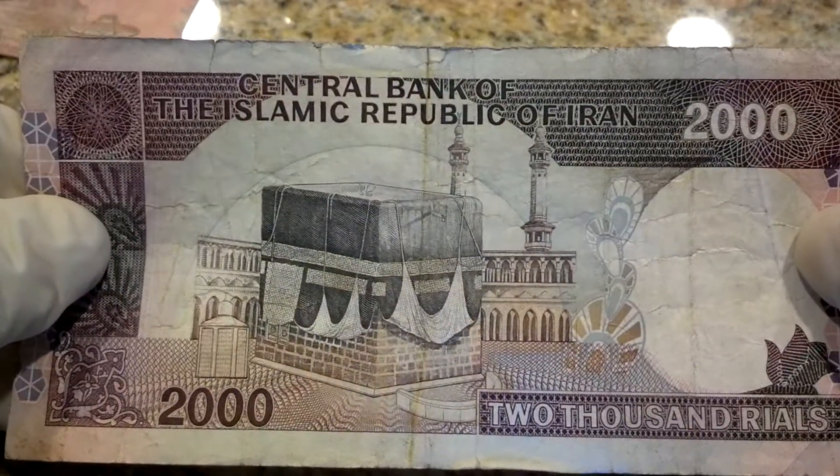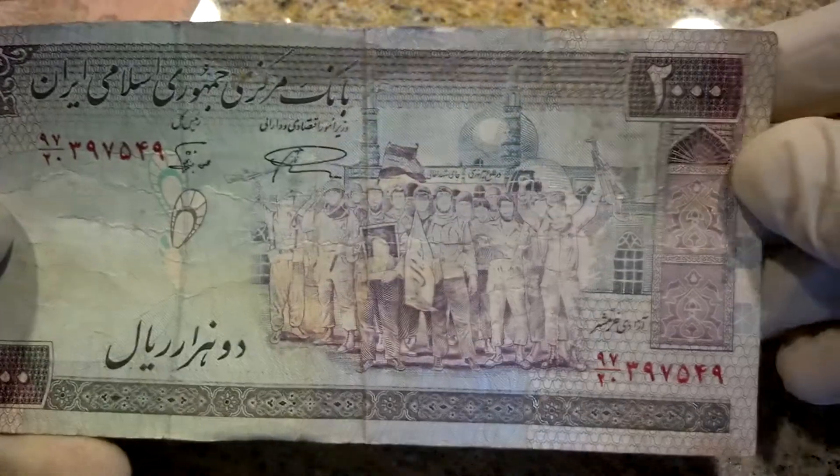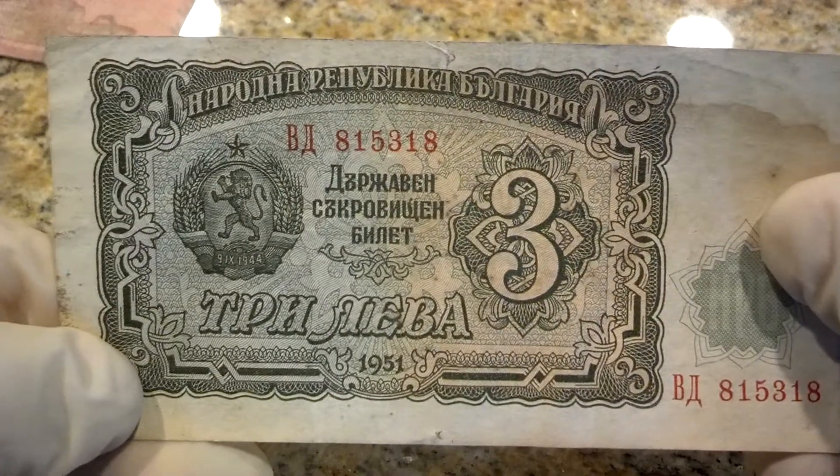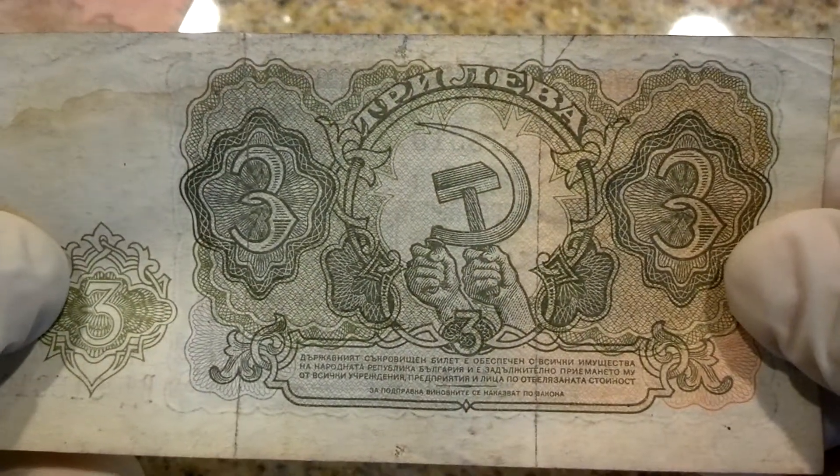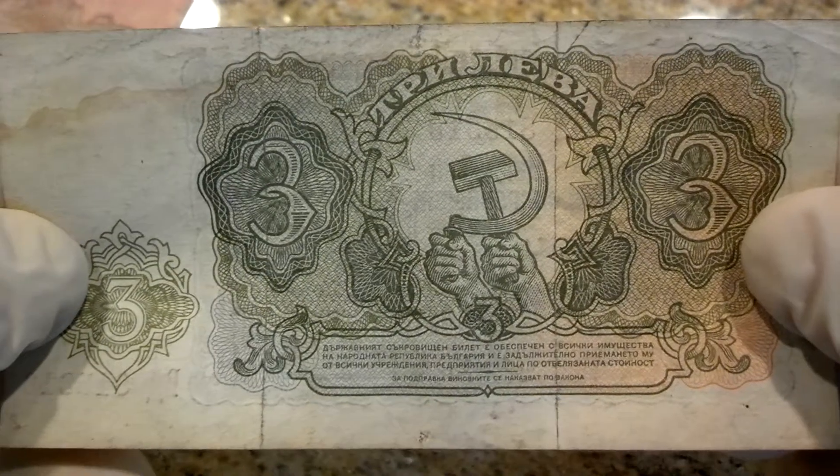Iran, 2000 rials. This is unknown, but there is a hammer and sickle on here, so I'm wondering if it has anything to do with the USSR or anything like that.